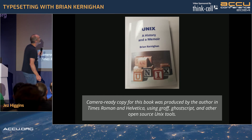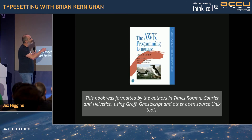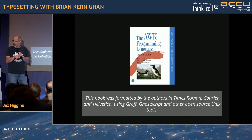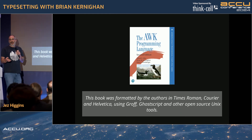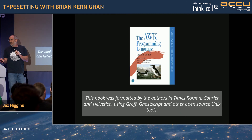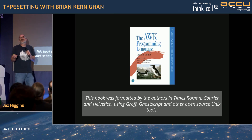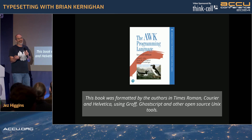And then, published just at the end of last year, the AWK programming language second edition — an update to a book first written in 1988, about a language developed in 1977 — because a man in his 80s decided to put full Unicode support into a 40-year-old program. That's incredible. The guy is in his 80s and still doing fantastic work.